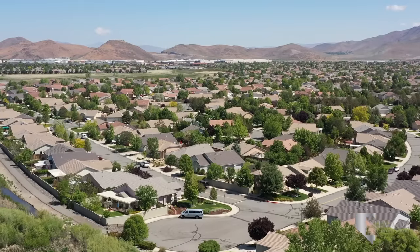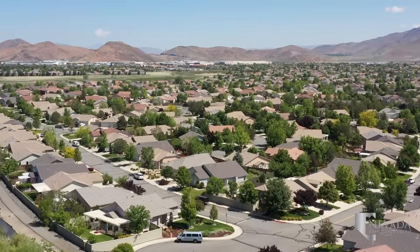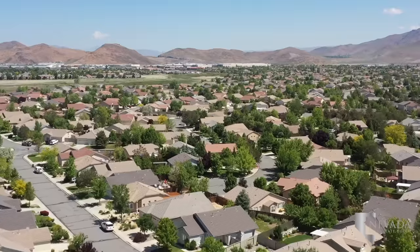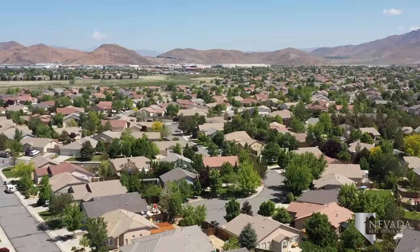In 1938, prominent Reno figure Wilbur D. May purchased a 2,600 acre ranch which later became Double Diamond Ranch and the subsequent present-day neighborhood.